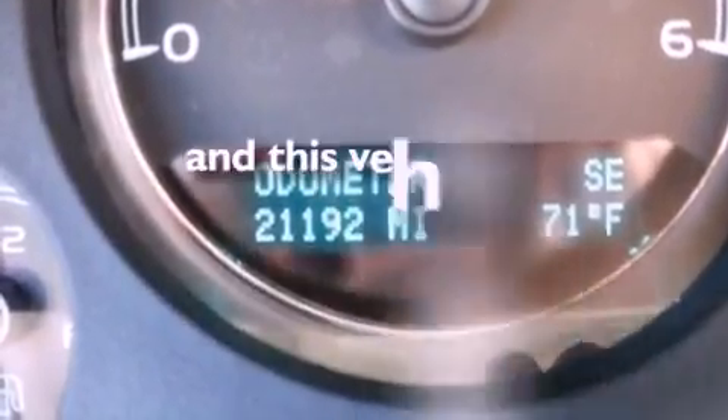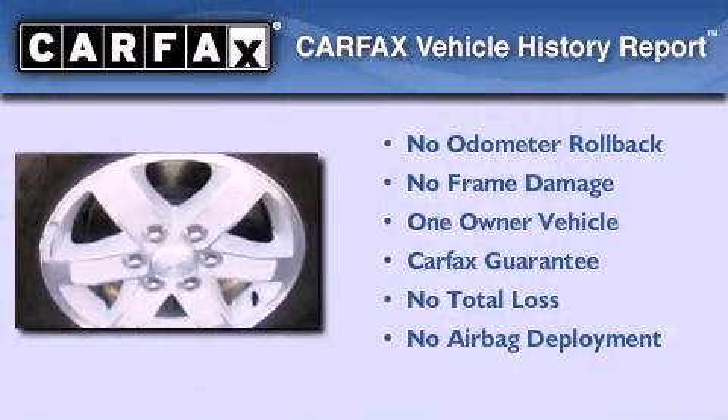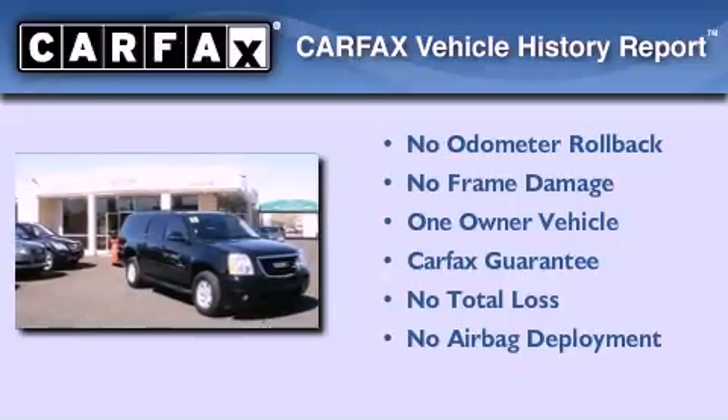This vehicle has less than 22,000 miles. This GMC has had only one owner and it qualifies for the Carfax Buy-Back Guarantee.